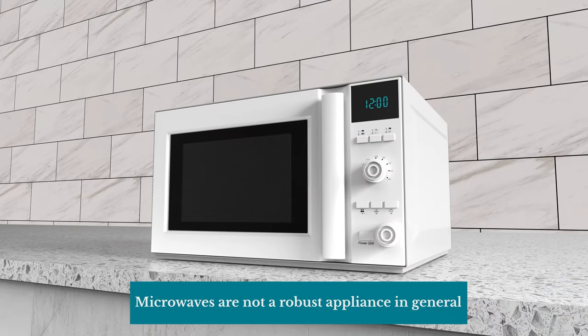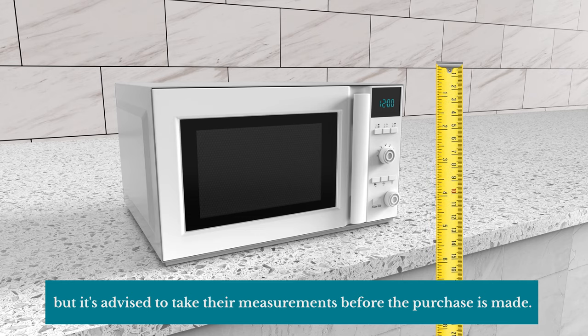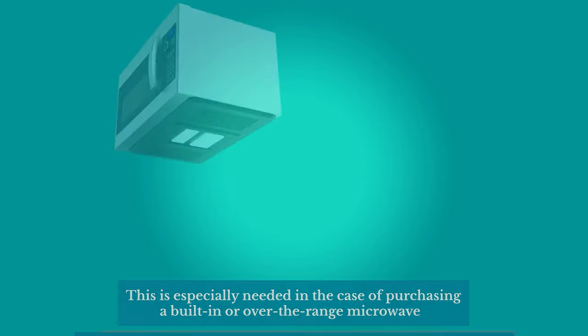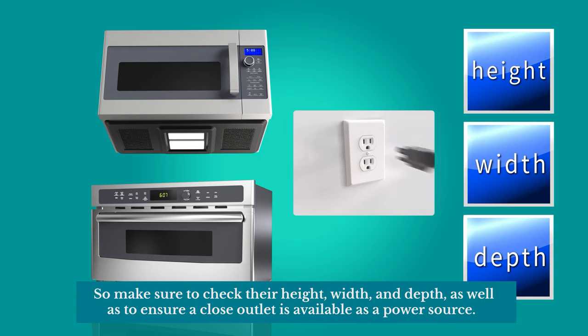Microwaves are not a robust appliance in general, but it's advised to take their measurements before the purchase is made. This is especially needed when purchasing a built-in or over-the-range microwave. So make sure to check their height, width, and depth, as well as to ensure a nearby outlet is available as a power source.